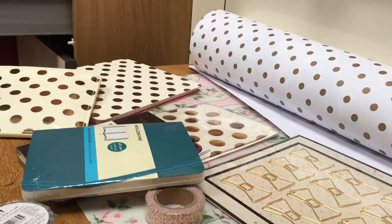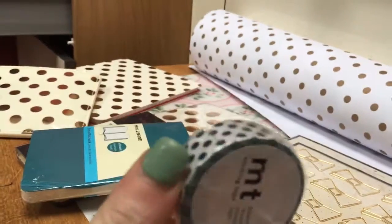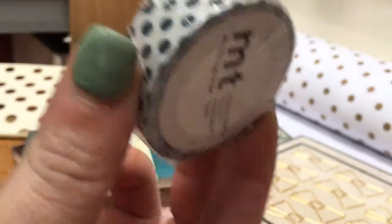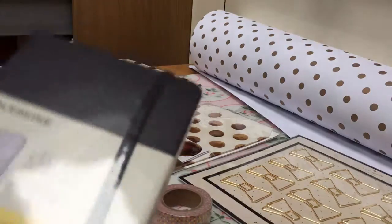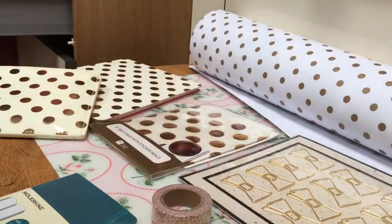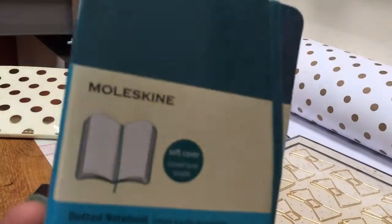This polka dot washi is from Waterstones — I think it was £2.50 for that. And two Moleskine small books that are small enough; these are three and a half by five and a half inches. I've got one in square grid and one in dot grid.